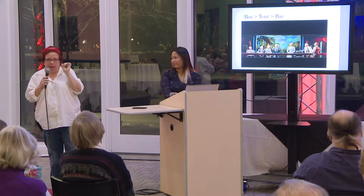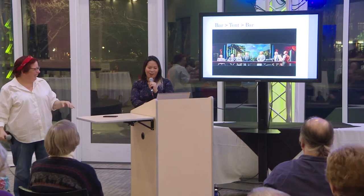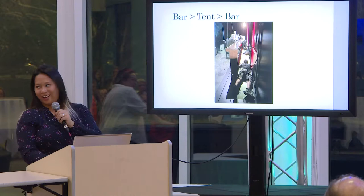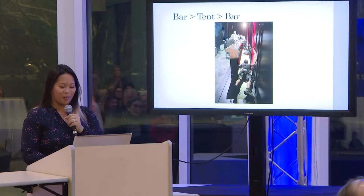This is the one backstage photo I'll show you. Obviously it looks very beautiful from the front, but what's happening behind the scenes is this gloriousness — and that's how we're getting our tent up. I won't say any more about it. This is what the tent scene looks like after the bar scene, and then it transitions back to the bar. It's really phenomenal.